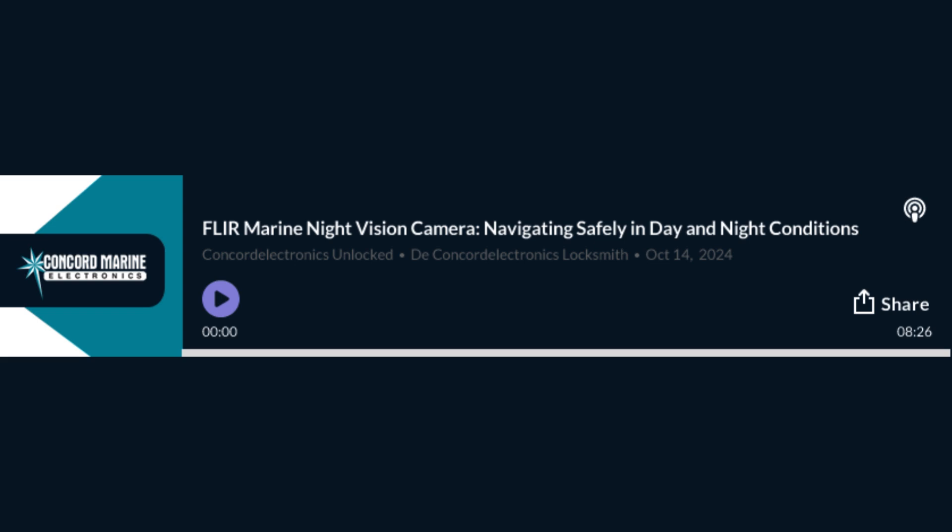There's a difference between spotting a log in the water versus a whole fishing net — one's an inconvenience, the other's a potential disaster. FLIR helps you avoid that. It's really becoming essential, not just a luxury. And at nighttime, that's where FLIR really shines — seeing in total darkness is a game changer, especially in waters you don't know. Think shipping containers, logs, fishing gear — hard enough to see during the day, at night forget it until it's too late. But FLIR picks them up against the cooler water.